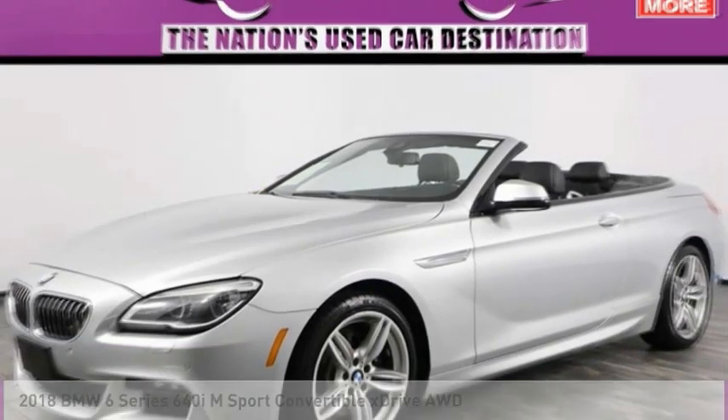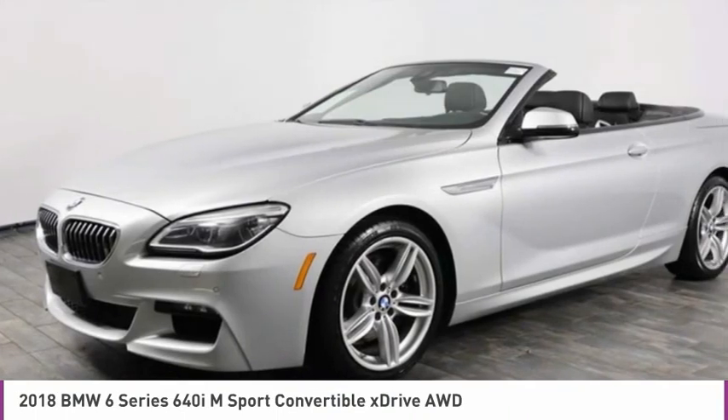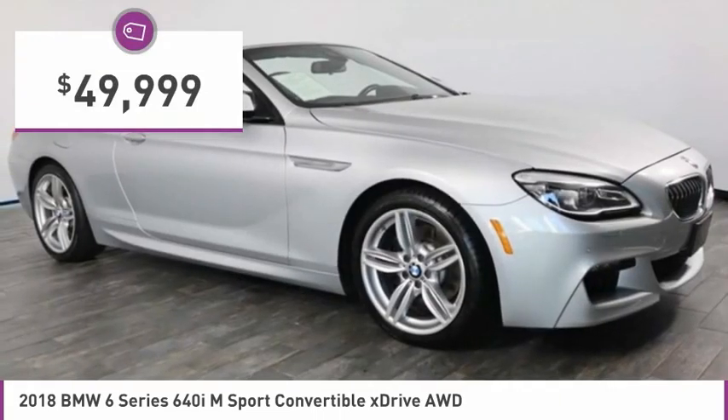Test drive the 2018 6 Series. The mission of the BMW 6 Series is to cover lots of road in a hurry while making you look and feel great. And is priced below $50,000.